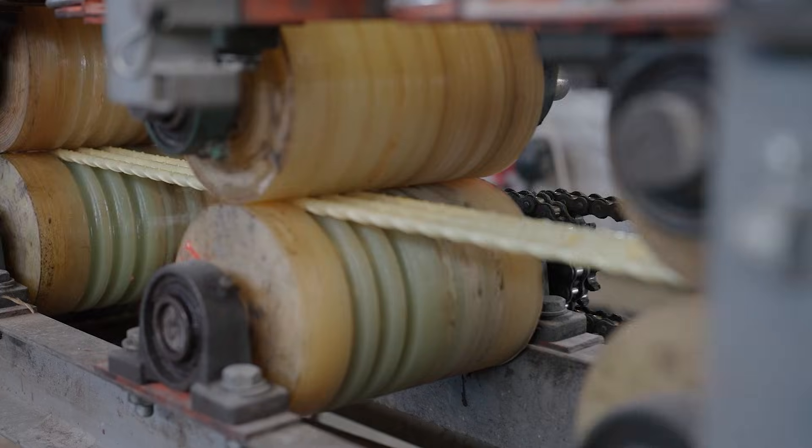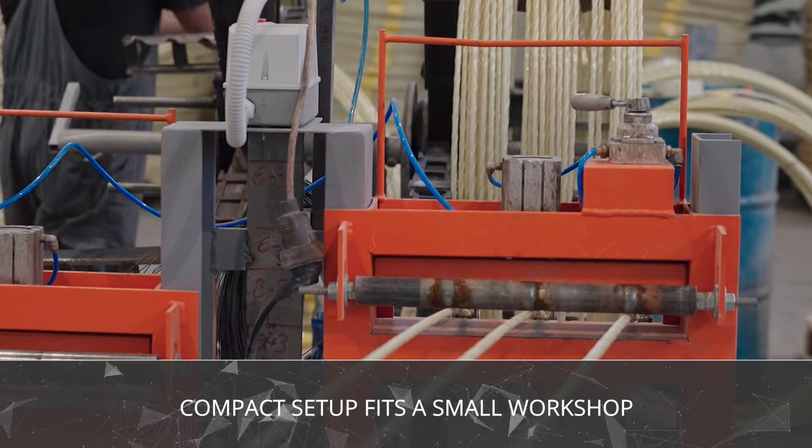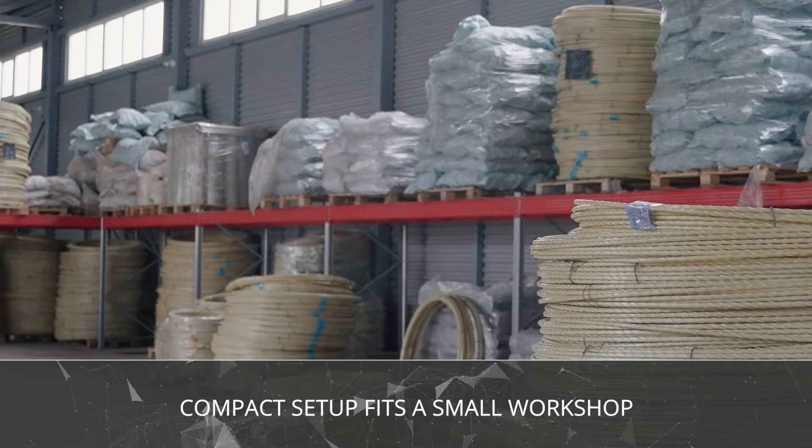So here's the exciting part. Starting a mini-production of fiberglass rebar is much easier than you think. Our company, Construction Innovations, builds production lines that fit even in small workshops.